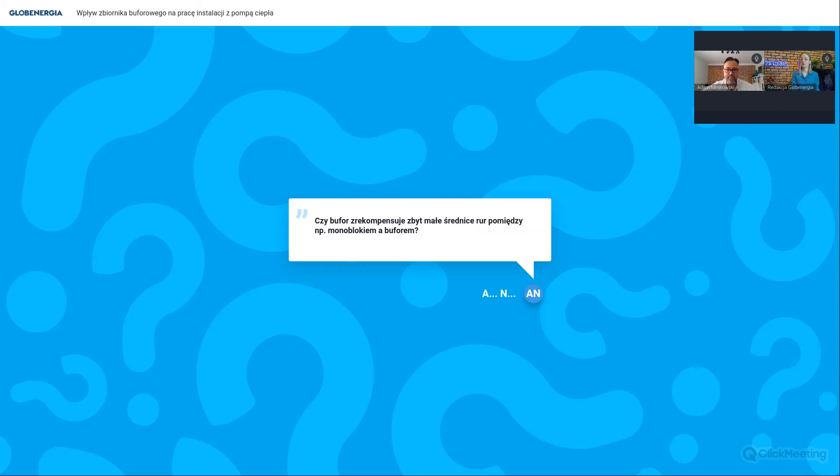Czy bufor zrekompensuje zbyt małe średnice rur pomiędzy monoblokiem a buforem? Jeśli średnice rurociągów między pompą ciepła zewnętrzną a buforem są zbyt małe, może dojść do trudności z przekazaniem mocy grzewczej. Największy problem pojawi się przy defrostach - przy zbyt małej średnicy rurociągów pompa może się nie odszronić. Ładowanie bufora może trochę poprawić sytuację, ale nie jest to rozwiązanie docelowe. Należy zastanowić się, czy jest możliwość zwiększenia średnic na tym podłączeniu.